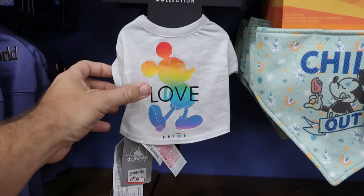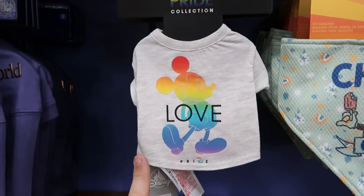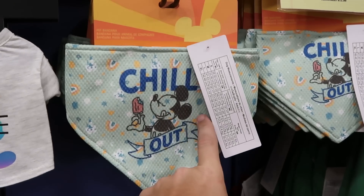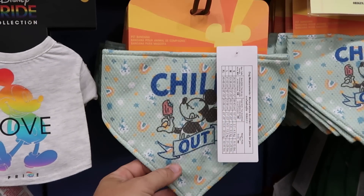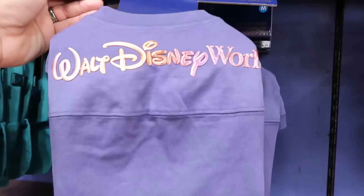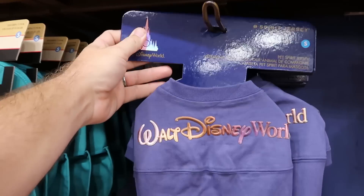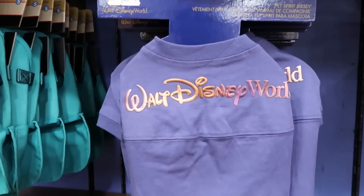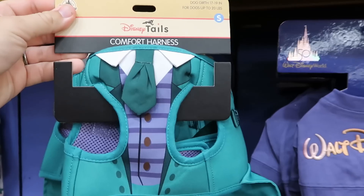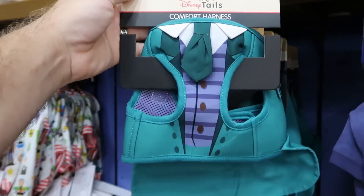Let's check out the Disney pet offerings — a little t-shirt from the Pride collection, originally $25 now only $8. There's a really cool pet bandana that says 'chill out' with Mickey Mouse enjoying some snacks, $8 from $13. They still have the 50th anniversary pet spirit jerseys with iridescent Walt Disney World writing, $20 from $40. And from the Haunted Mansion, really nice pet harnesses with a tie and backside straps, $13 from $40.